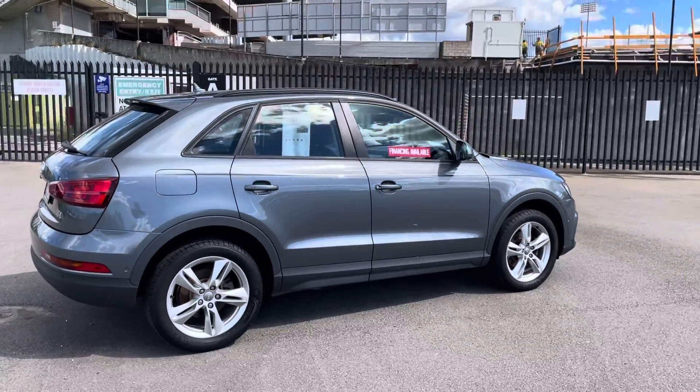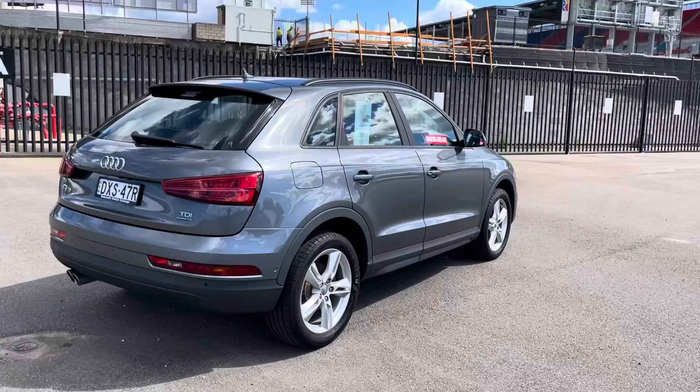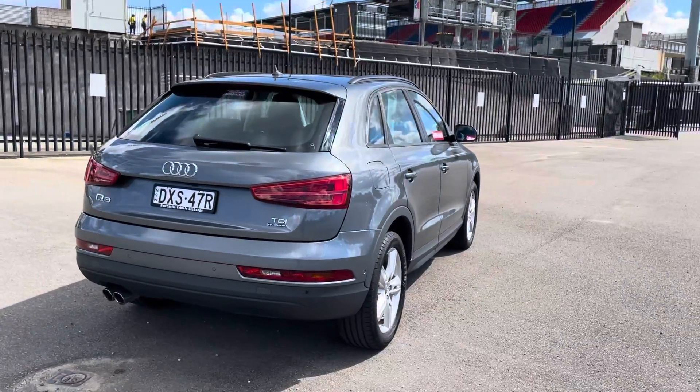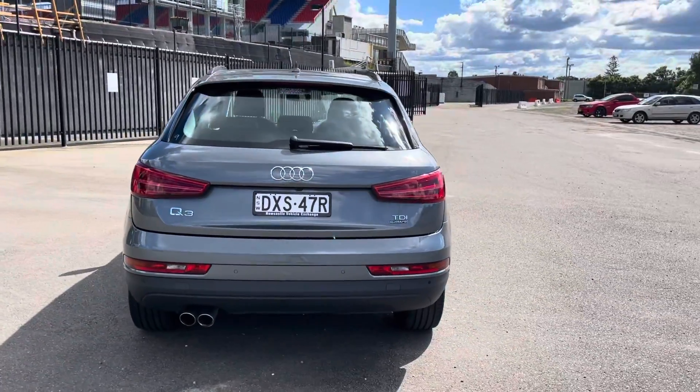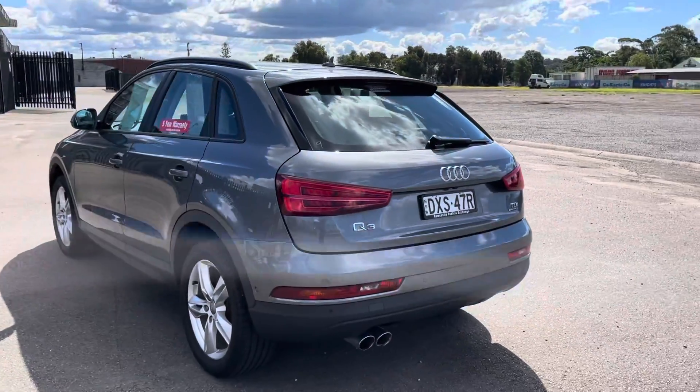What that translates to is only 5.1 litres per hundred kilometres, so fantastic fuel economy, plenty of power — the two litre turbo diesel absolutely gets up and goes well. And just an absolutely beautiful conditioned car.